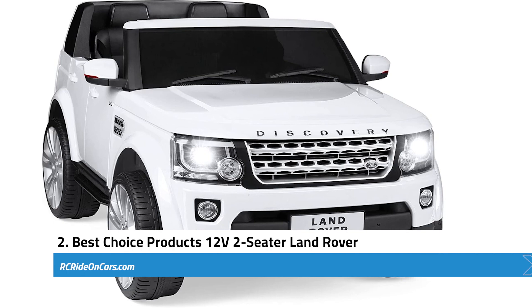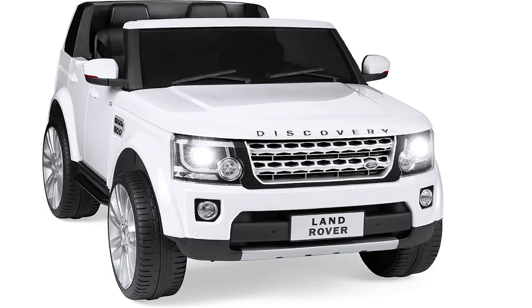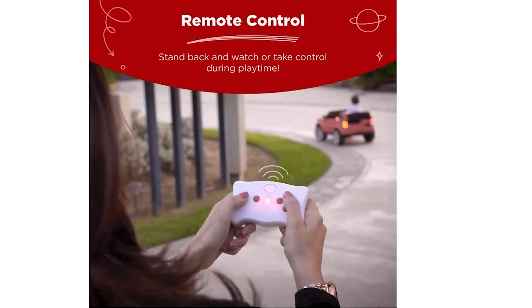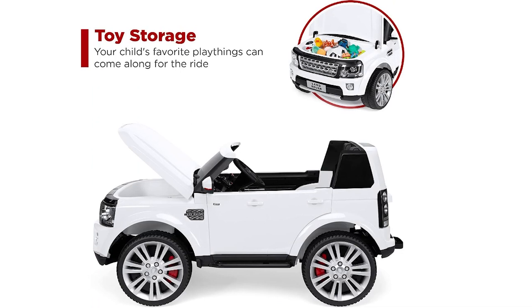Next, we have the Best Choice Products 12-Volt Two-Seater Land Rover. This impressive and officially licensed ride-on toy is designed for children who love adventure. With its spacious double seating, it accommodates a friend or sibling, enhancing the social aspect of playtime and encouraging kids to share and bond. One standout feature is the dual-control options — manual and remote — where children can drive themselves or have parents guide them using the 2.4 GHz remote control. The toy car also boasts a smooth driving experience thanks to its two-wheel suspension and treaded tires.